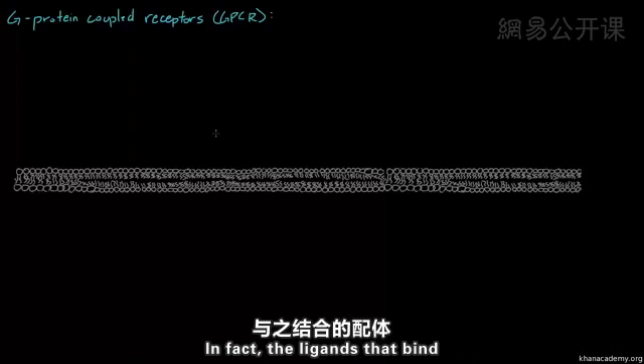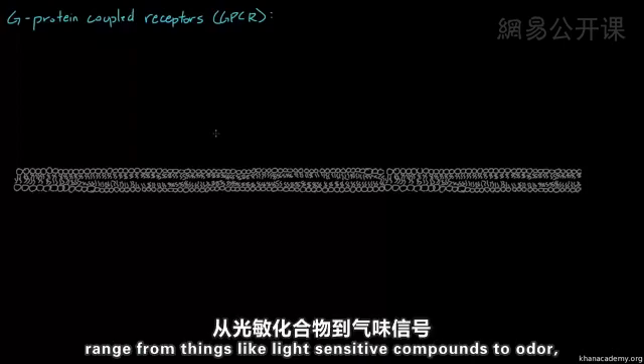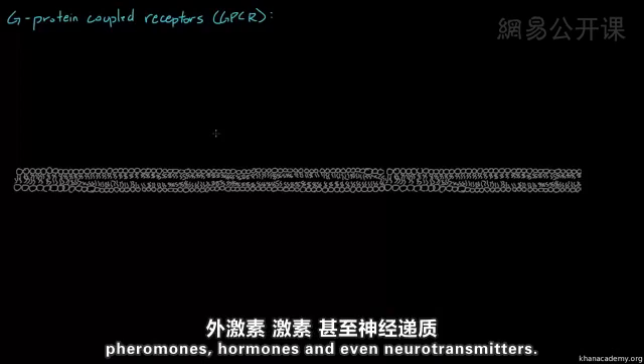The ligands that bind range from things like light-sensitive compounds to odors, pheromones, hormones, and even neurotransmitters.